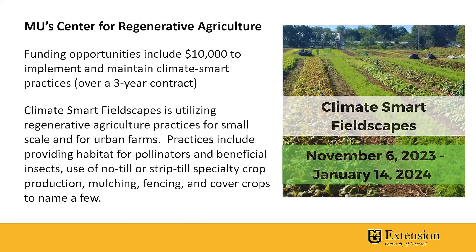On this webinar, we will have Dr. Kelly Wilson. She's with the Center for Regenerative Agriculture, and she'll give a presentation in detail on what all of this is going to pertain to.